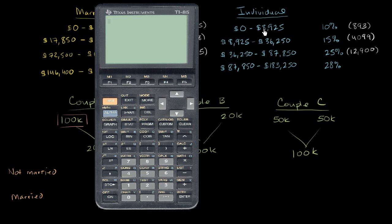For each of them, the first $8,925 of taxable income is taxed at 10%. Rounding, that's $893. Then the next increment from $8,925 to $36,250 is taxed at 15%. Pre-calculated, that's $4,099.